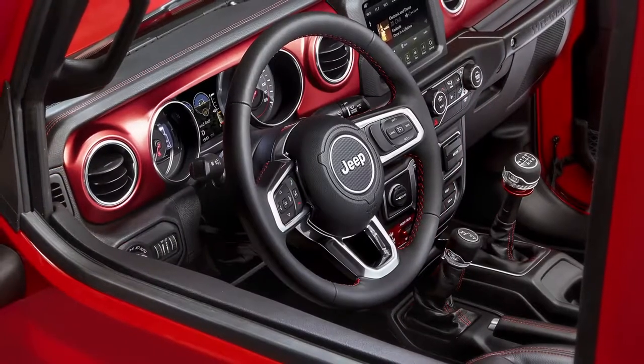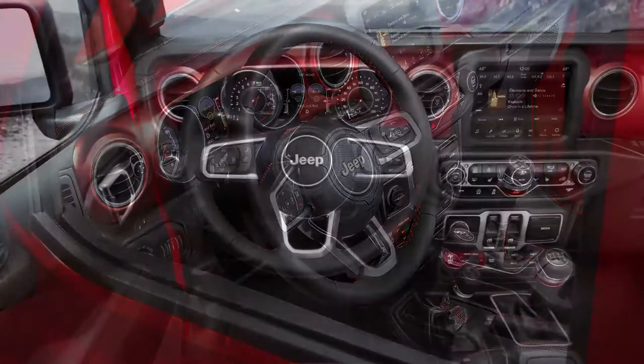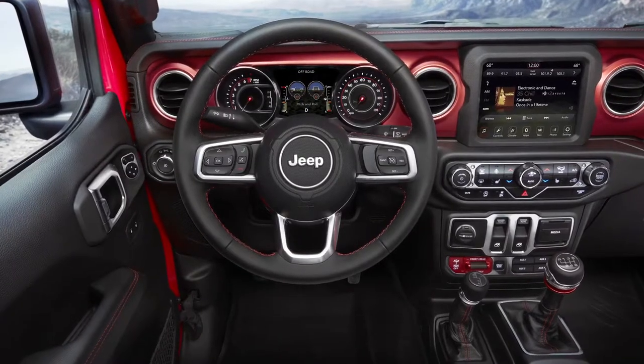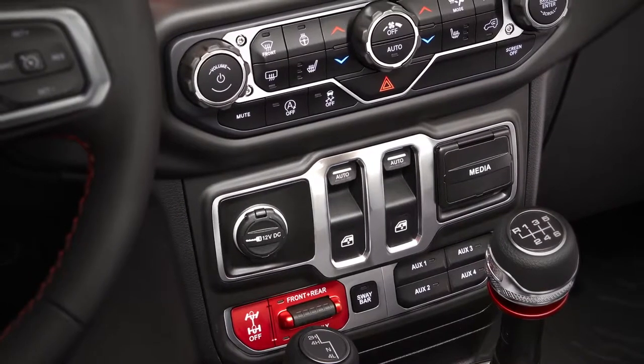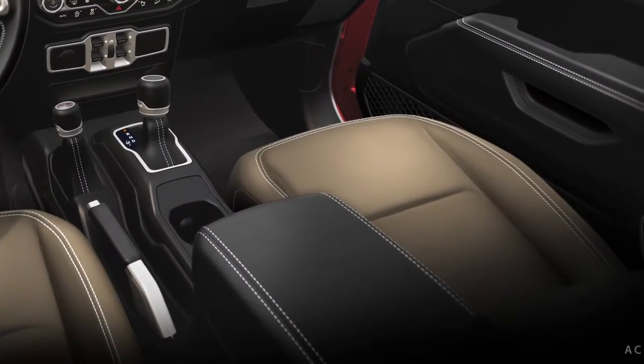Rubicon is somewhere in between — it's authentic like the Sport, but it's a lot more fun. Here you have the optional radical red anodized mid bolsters; that's just a fun pop of color. All price classes you can get with our traditional black or Heritage Tan cloth interior as well.